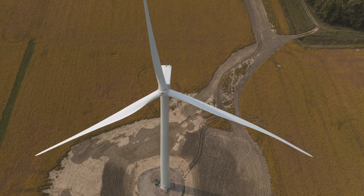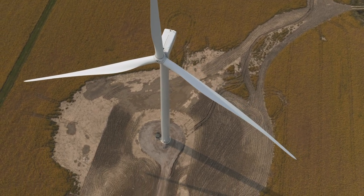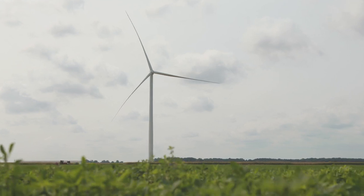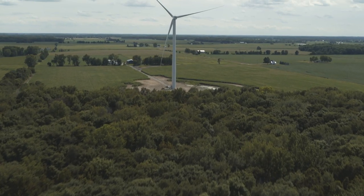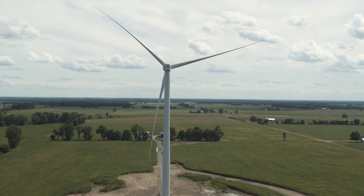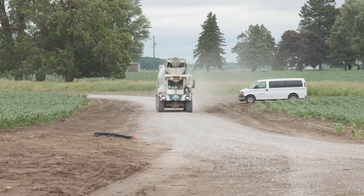Seeing more turbines go up means commissioning is right around the corner. We're going to get the commissioning teams here in the next week or two and start putting these things to grid — it won't be long before this park is putting energy out. I take a lot of pride in the finished product we deliver for the landowners, for Consumers Energy, and for the state of Michigan. We have a great working relationship with the community and the farmers in particular. It's a win-win — a win for us, a win for the farmers, a win for the community, bringing money into the tax base and the schools.